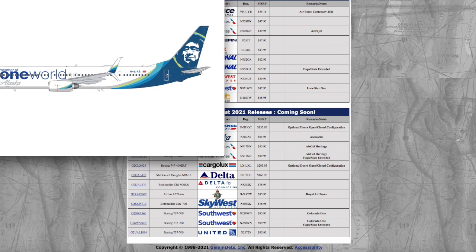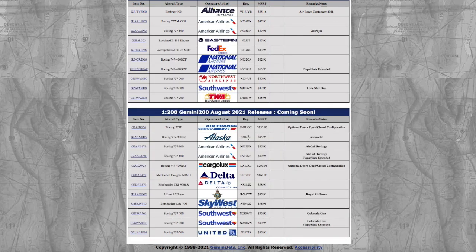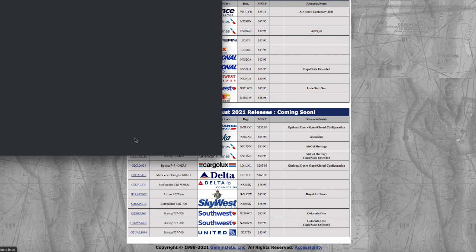Moving on, we have the Alaska 737-900 in their One World livery. For those who don't know, I believe it was in either May or June that Alaska actually ended up joining One World — which is why the livery was applied to that aircraft. Registration is November 487 Alpha Sierra — 487AS — and it's $95.95.